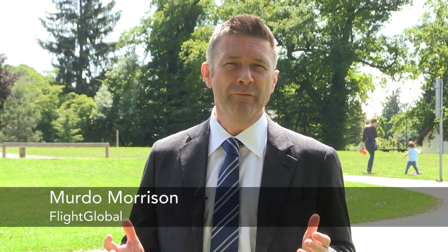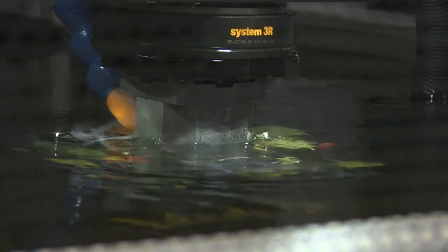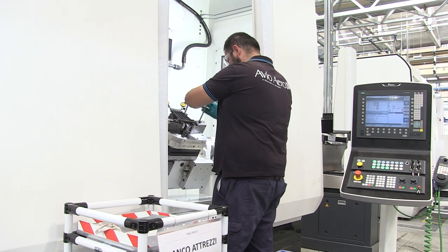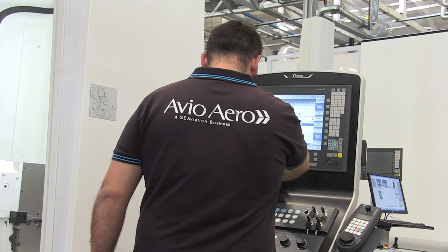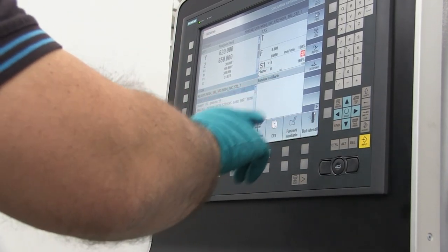Avio Aero is playing a key role in some of the most innovative and exciting technologies, crucial to the next generation of engines. The Pomigliano plant near Naples is the nerve centre of the advanced turboprop, GE's new power plant for regional aircraft and the first engine from the US manufacturer to be designed and produced in Europe. The entire engineering of the ATP, the brains of the engine, is located in Italy.